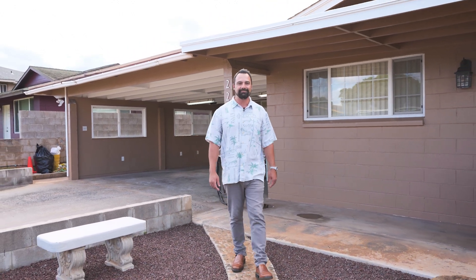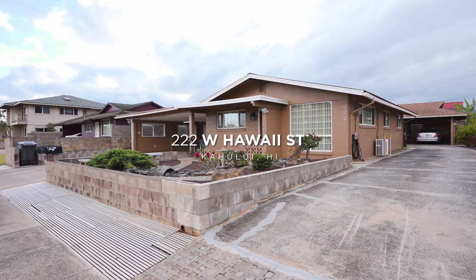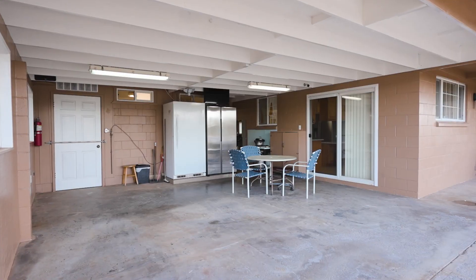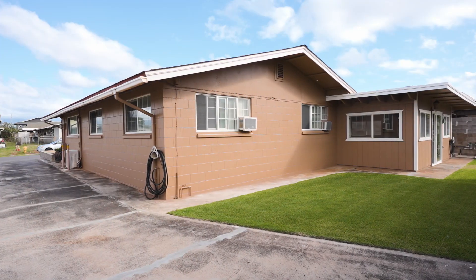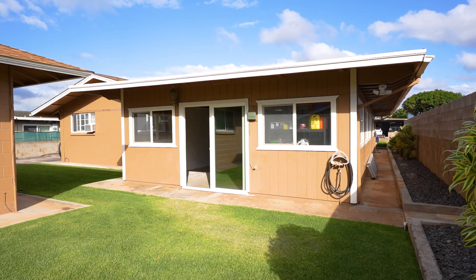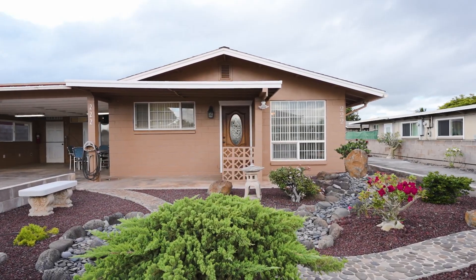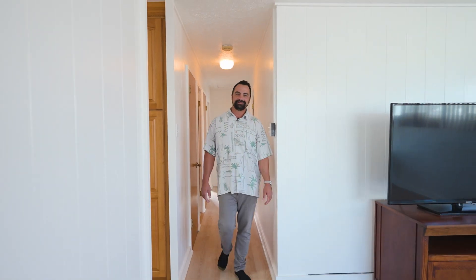Aloha, it's Anthony with the sales team here to introduce our exclusive listing 222 West Hawaii Street, located in the heart of central Maui. This property has so much to offer. There are two separate driveways which provides tons of separation of space between the two dwellings. Fully renovated in 2005, the main home is three bedroom, one bathroom, and is totally move-in ready.